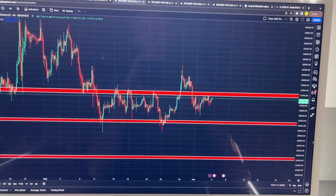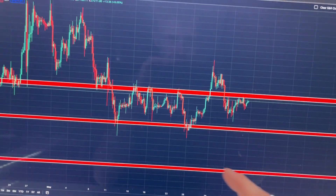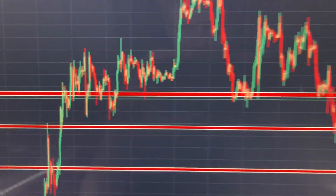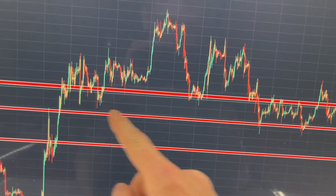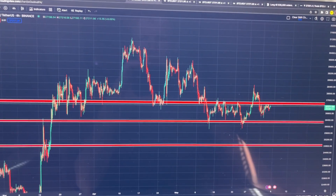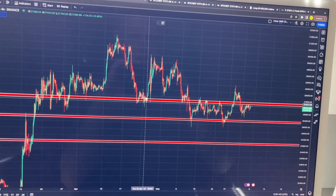What I'm doing is simply going long and short at resistance and support levels. I know it sounds really easy, but that's all I'm doing. For example, here on the four-hour chart on Bitcoin, we can see a massive consolidation phase. All you want to identify is the support and resistance areas.